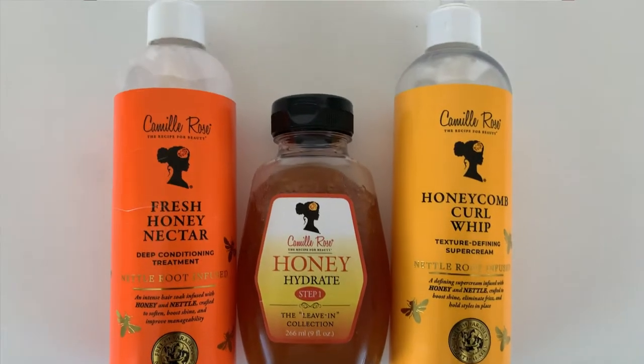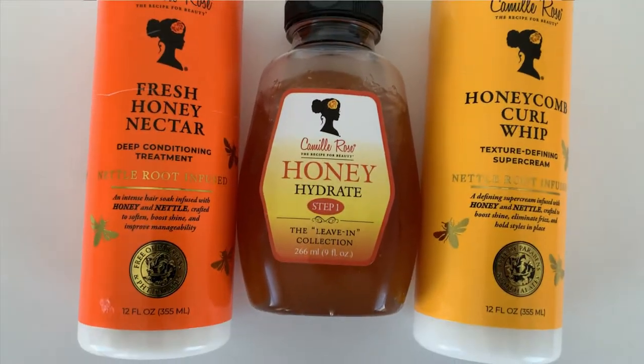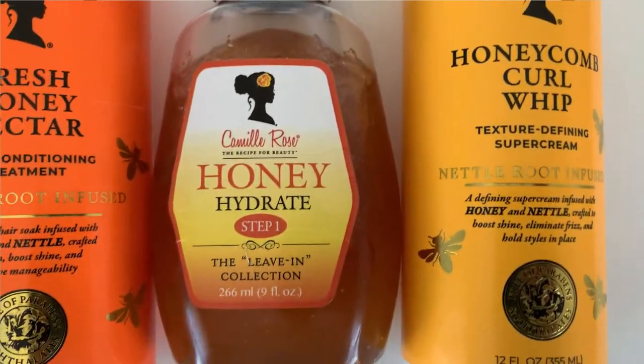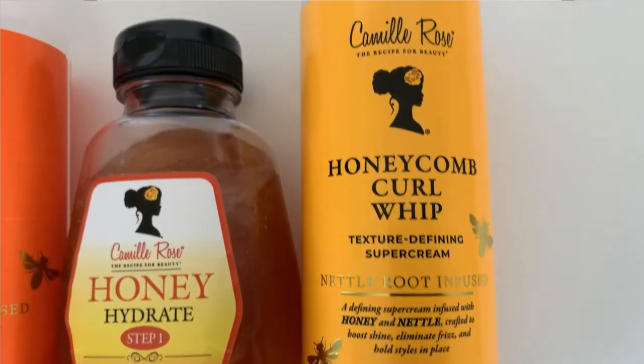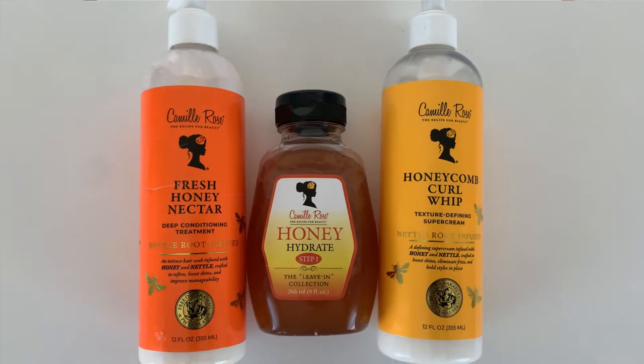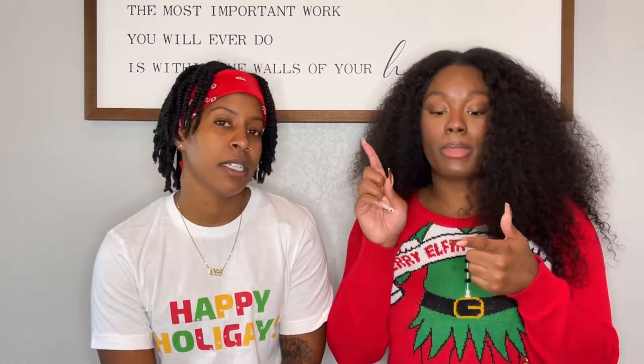And voilà — the Camille Rose line. All of these products — we'll insert a better clip of them — but I absolutely live by these, not just in winter but summer too. If you're trying to do a wash and go and have your stuff really moisturized and just really nice, you gotta check these out. Their honey line is everything — from the leave-in conditioner to the deep conditioner to even the curl whip that helps with definition. It's everything.